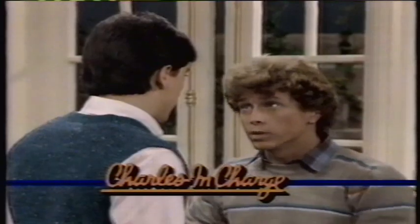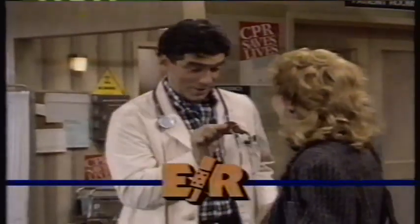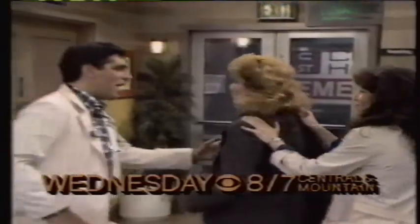Wednesday, Charles is in charge. What is thicker than water, Charles? Or is he? Howard's dating Eve's sister — but should he?